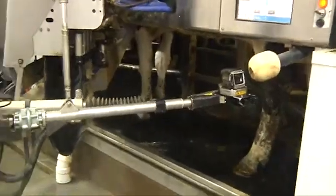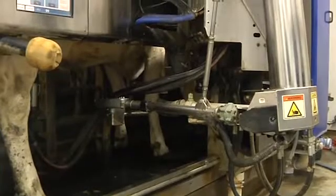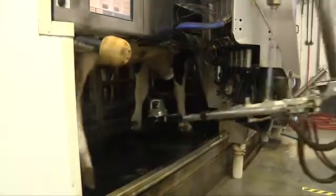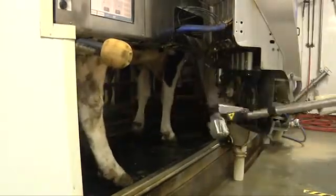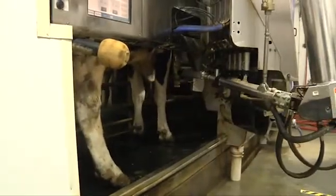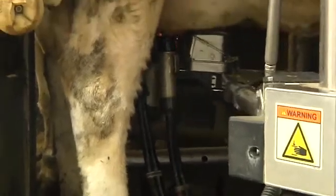The features that the VMS has for herd health — I really like the cleaning part. The teacups go onto the teats and actually wash and dry them, take a strip of milk out, and do a very good job of cleaning each cow. Compared to other brands I looked at, this one just does a better job cleaning. You can also set it to a light, medium, or heavy wash, so you can adjust it to what you want for your cows.